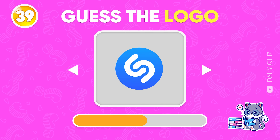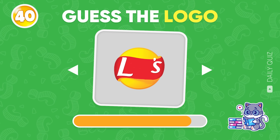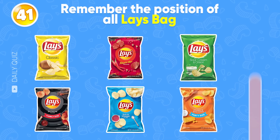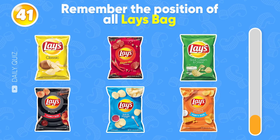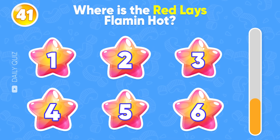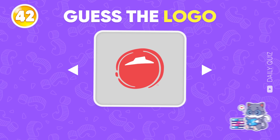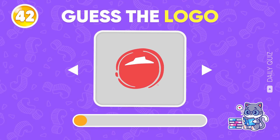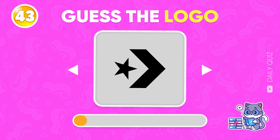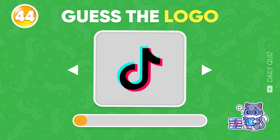Let's keep going! Shazam! Only three seconds to identify this logo — Lace! Remember the position of all Lace bags. Where's the red Lace Flamin' Hot? It's located in the second position! Guess the logo — Pizza Hut! Converse! I bet you know this one very well — TikTok!